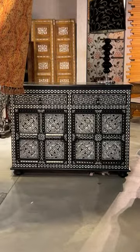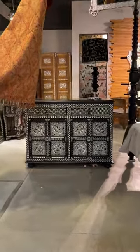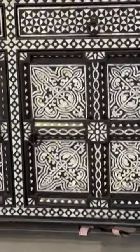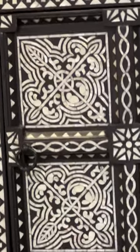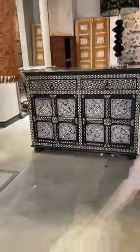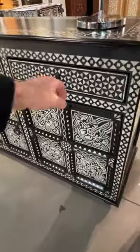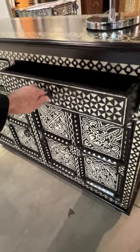This beautiful sideboard cabinet, or even a nightstand, is so unique. Just examine these beautiful details of inlay, all inlaid into solid wood with an ebony finish. It has two drawers and two doors — lots of storage and lots of beauty.